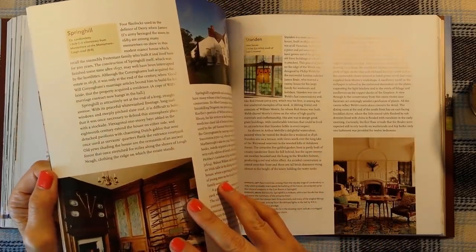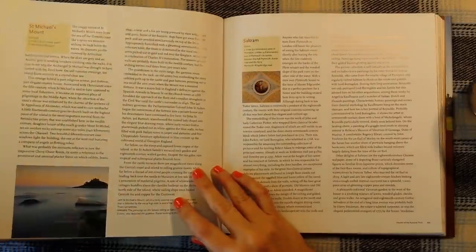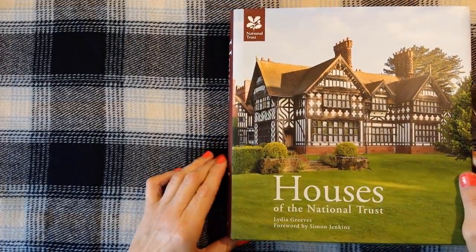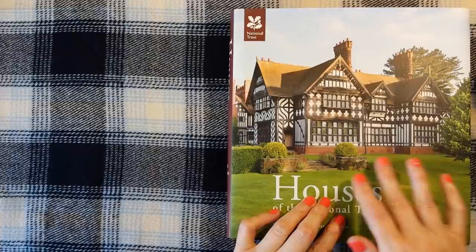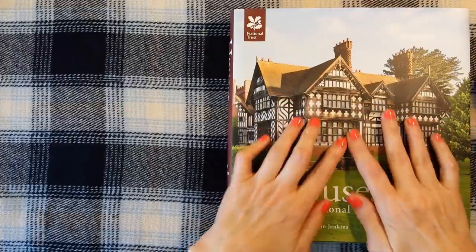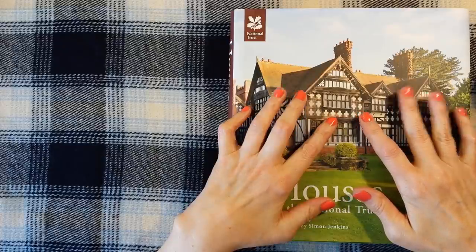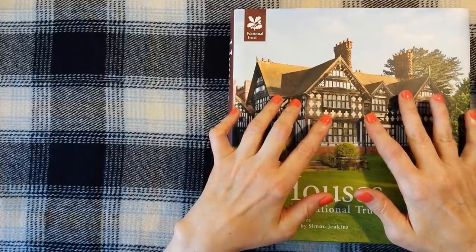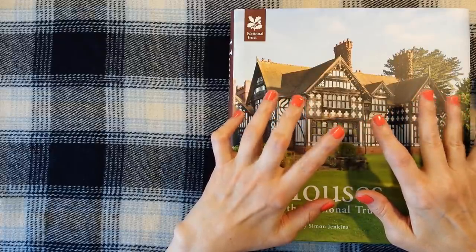I think I'm going to leave it there for now. But if you're interested in me going through this book again and taking a look at some more places that I have been to, or even that I haven't been to but would like to go to, please let me know. Thank you so much for listening and watching, or both, whichever you decide to do. This has been Kate at the Library of Whispers — I shall see you very, very soon. Bye-bye for now.